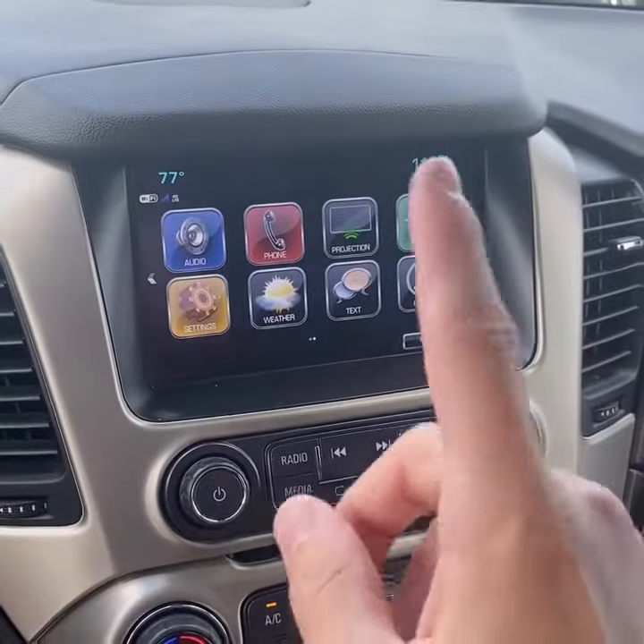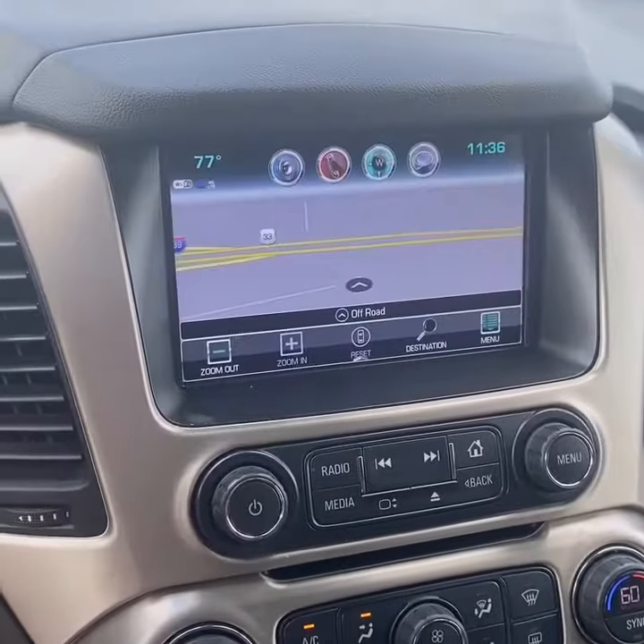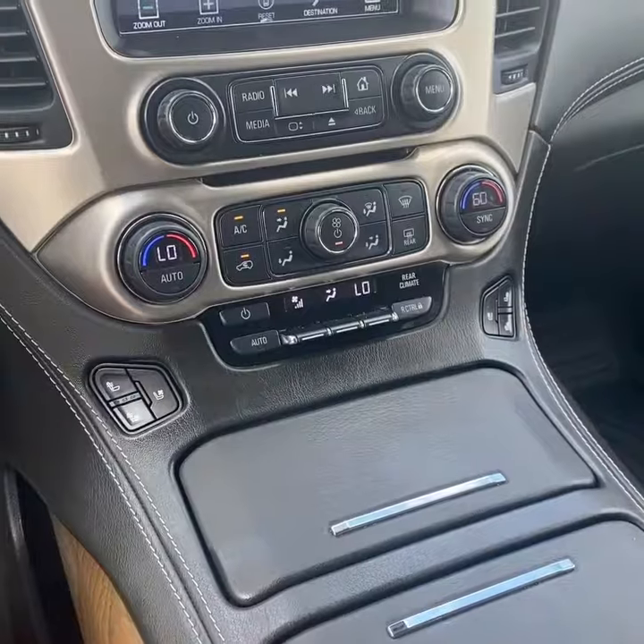You've got an 8-inch touchscreen display with Bluetooth, Apple CarPlay, Android Auto, and factory navigation. There's a backup camera as well, plus dual-zone climate control and heated and ventilated seats.